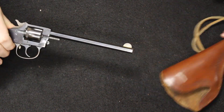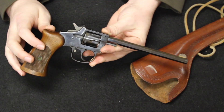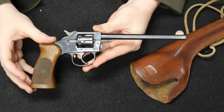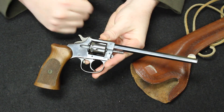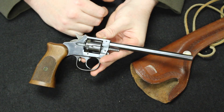Up next I have a pretty unique little revolver. This is an H&R Trapper model — H&R standing for Harrington & Richardson. Harrington & Richardson has always been known for making very inexpensive, affordable working man's firearms, anything from single-shot shotguns and rifles to little 22 revolvers like this, always at a very inexpensive entry price.